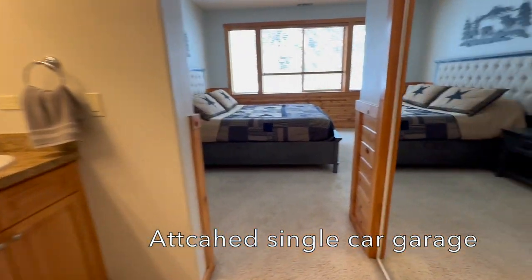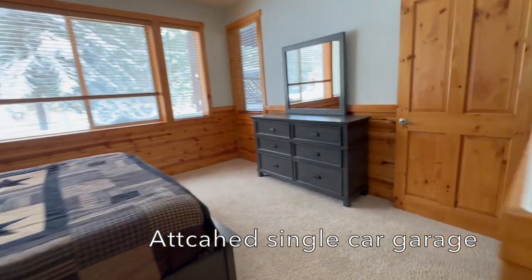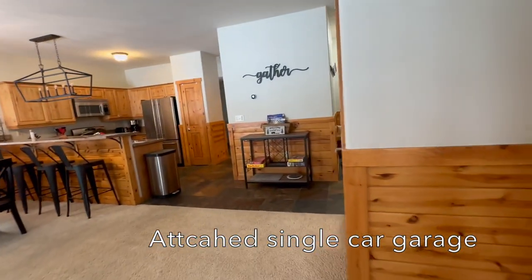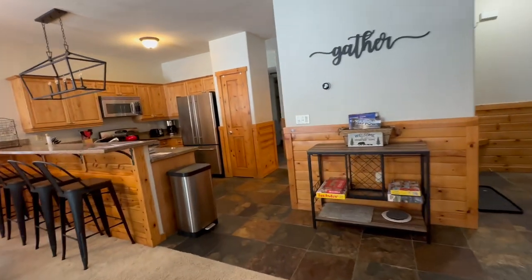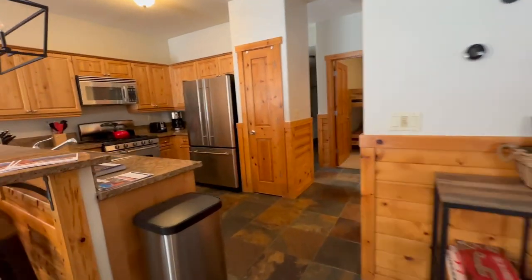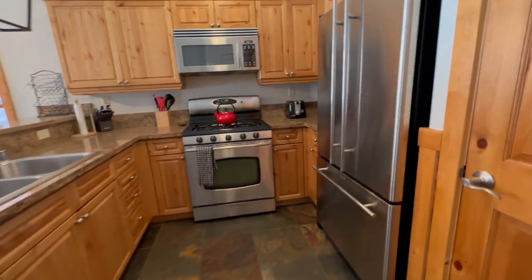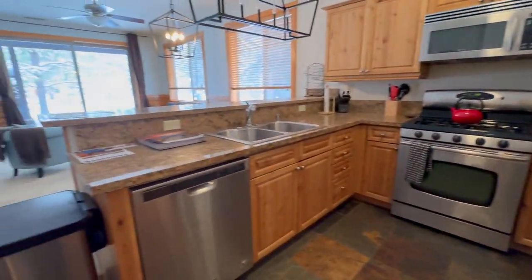It has a nice, spacious feeling floor plan. It was built in 2004 and it's 1,332 square feet, so it's pretty big for a two bedroom, two bath place.